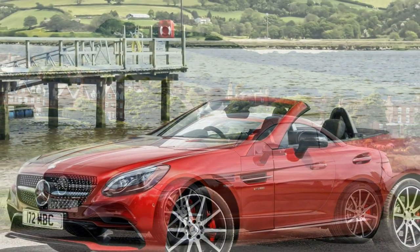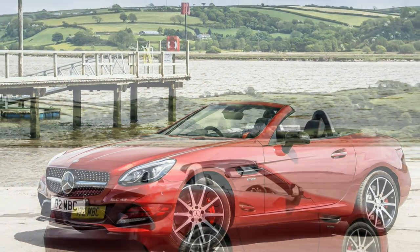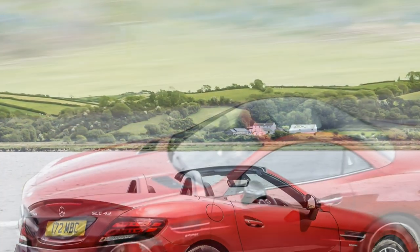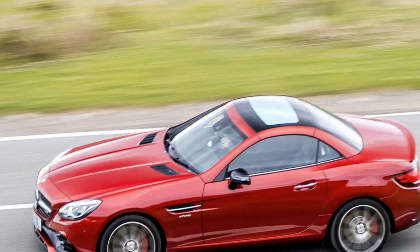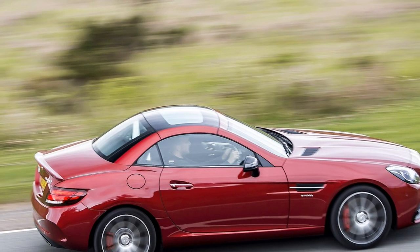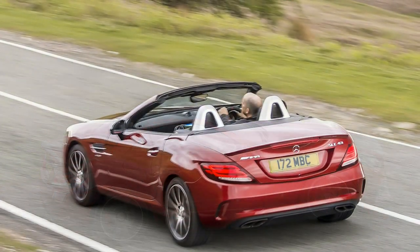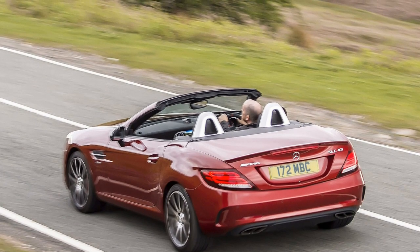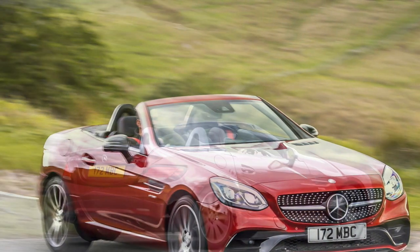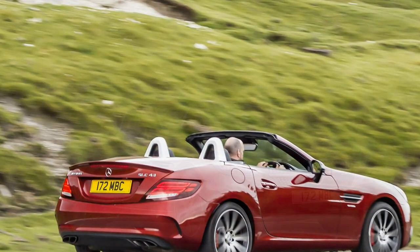In sport plus mode the changes feel lightning fast, with an uninterrupted surge of speed on full-throttle take-offs. You can take control of the gearbox using shift paddles behind the steering wheel after activating manual mode from a button next to the selector. This speeds up the changes further and also holds you in the selected gear instead of taking over at the limiter like some automatics. The gearbox performed very well even when left in fully automatic mode, reacting quickly and predictably to braking and holding onto low gears throughout a long corner.